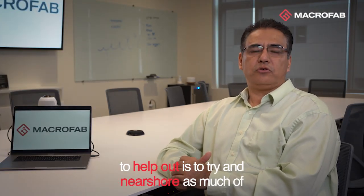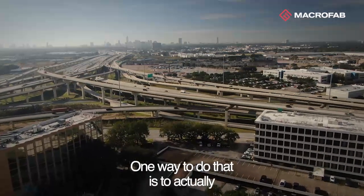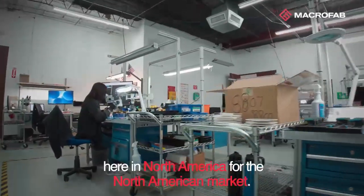One of the things that companies and design engineers can do to help out is to try and nearshore as much of their end product as possible. One way to do that is to actually contract the services for PCBA assembly here in North America.